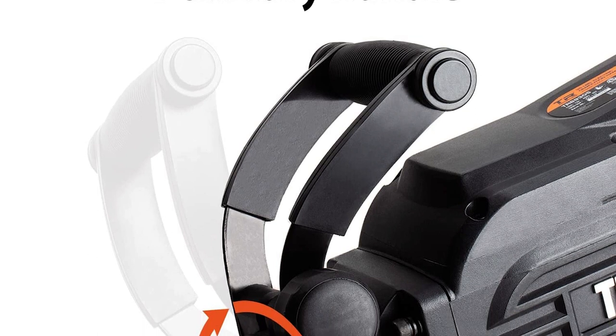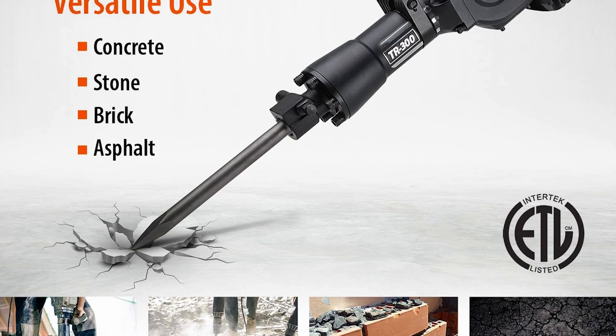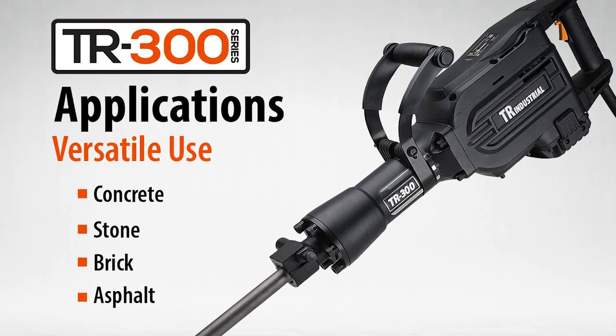Overall, the TR89305 delivers on its name and is one of the most powerful electric jackhammers out there.